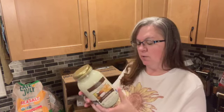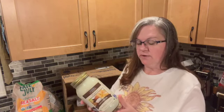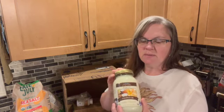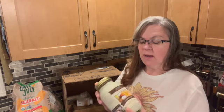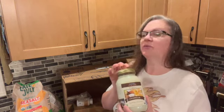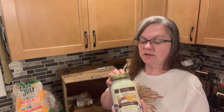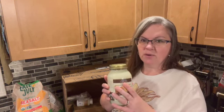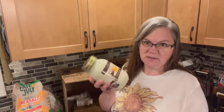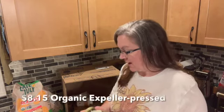I also grabbed some organic expeller-pressed coconut oil. Sometimes the coconut flavor is just too strong for what I want to use it for, depending on whether it's refined or unrefined. A gal I saw in another video uses this one and says it has a really mild flavor, so I wanted to give it a try for times when I don't want the coconut flavor to overpower a dish. That was $8.15.